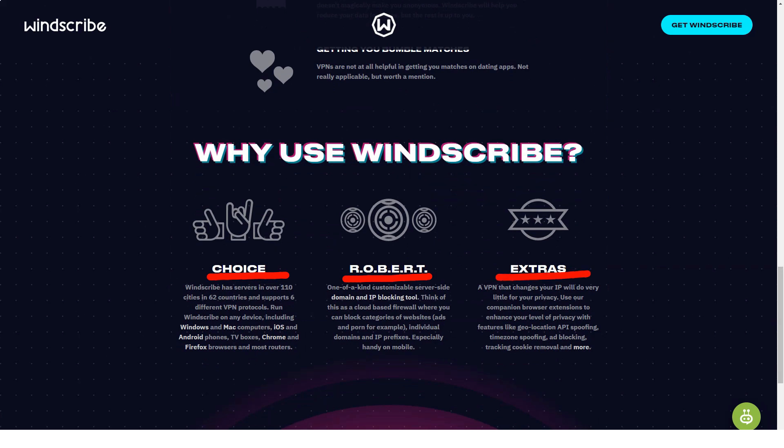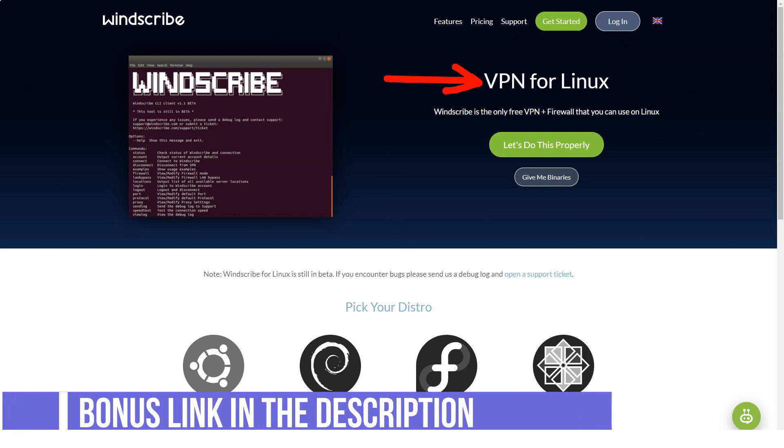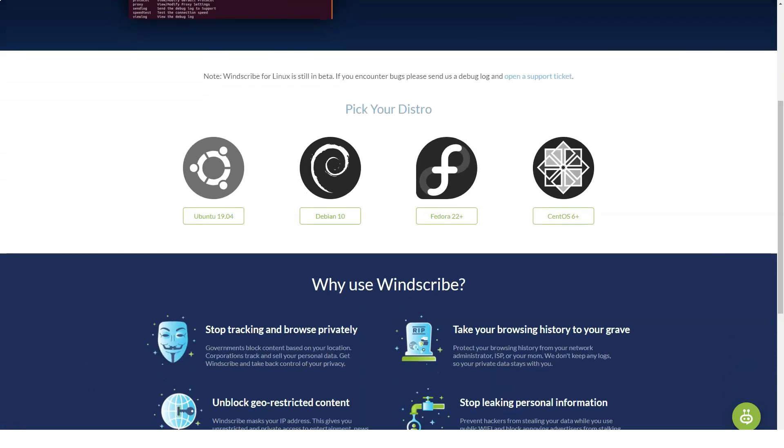WinScribe VPN prices and plans: Free plan (free); Monthly plan ($9 per month); Yearly plan ($4.08 per month); Build-a-plan (price depends on selection). WinScribe VPN standout features include an unusual pricing plan that lets you add servers one by one, a free plan that lets you unlock some features, and a powerful ad and porn blocker.